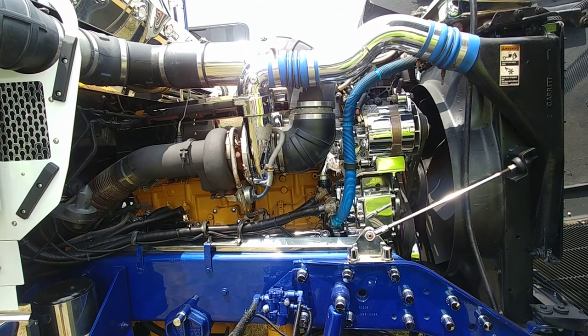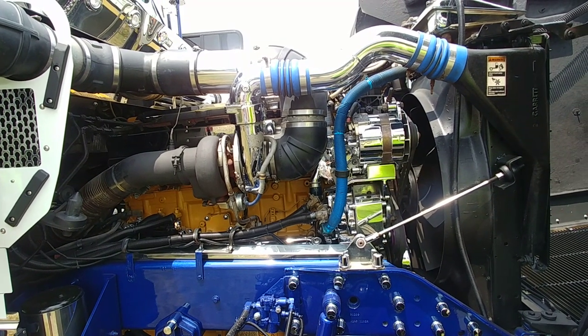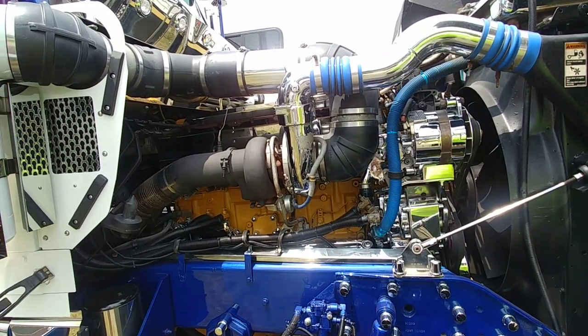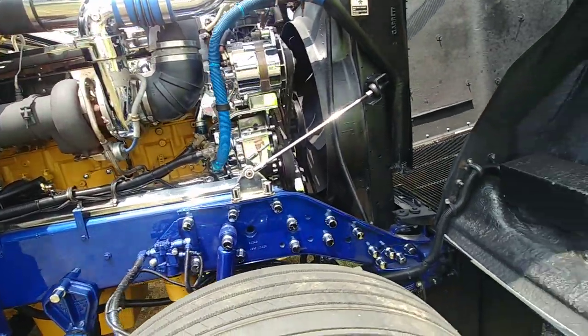550 Cat — you can't beat this engine. It was the best engine ever made, in my opinion. And no E-log either. That is amazing.